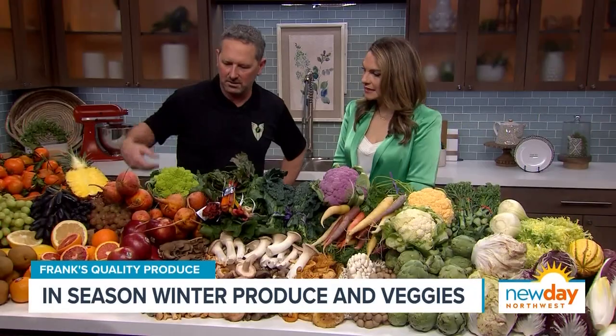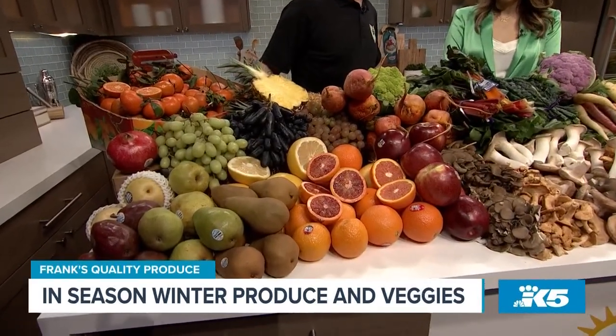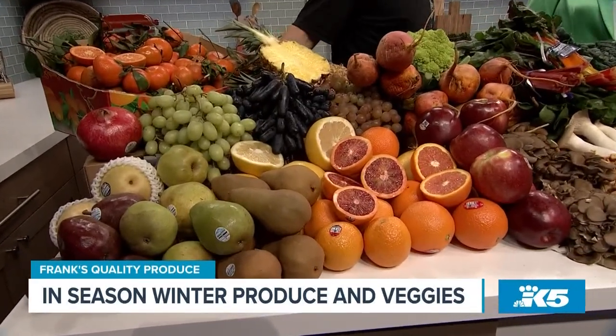And we have all these citruses right now — blood oranges and carcara oranges and white grapefruit, things like that that are great for reducing down reductions or for using for cocktails. And what I love is that all these colors are just so bright and happy in the winter.